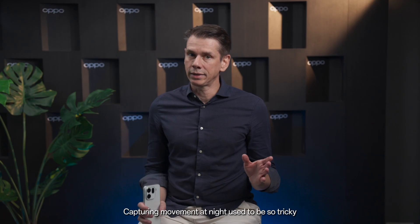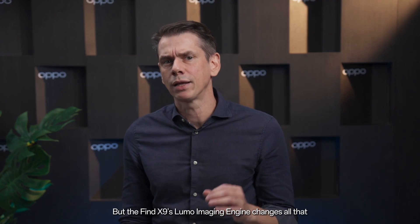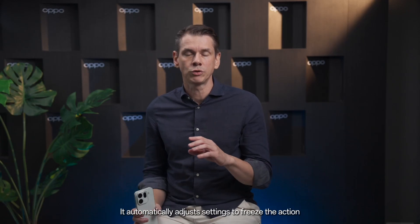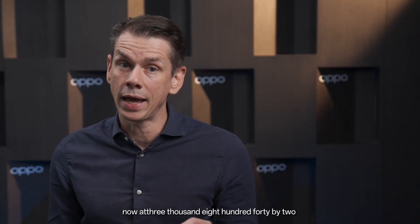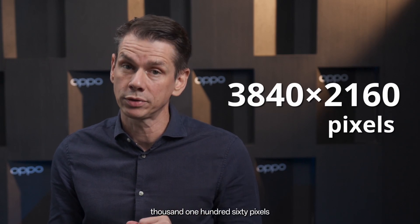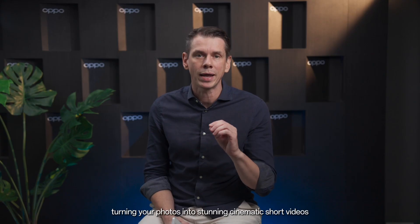Capturing movement at night used to be so tricky, often needing tripods and complicated settings. But the Find X9 LUMO imaging engine changes all that — it automatically adjusts settings to freeze the action. Plus, with the upgraded 4K live photo capability, now at 3840x2160 pixels, that's a 225% boost over the previous generation. You'll catch every detail, turning your photos into stunning cinematic short videos.